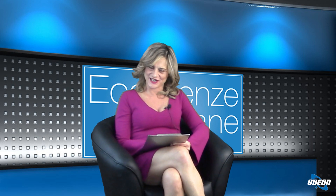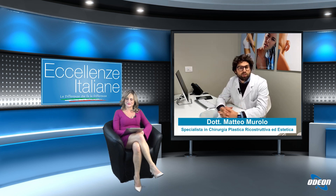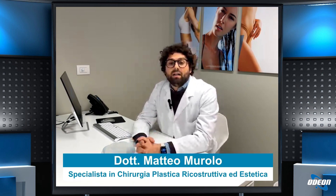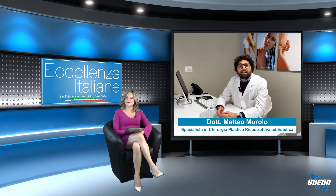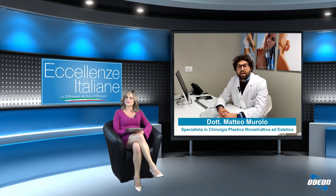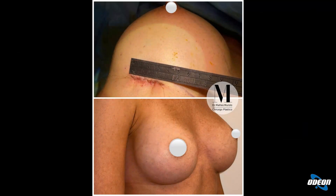Per quanto riguarda le cicatrici, dove vengono posizionate e saranno visibili? Ci sono due tecniche principali in mastoplastica additiva. La prima è l'incisione a livello dell'areola, nel margine inferiore, nascosta dal cambio di colore tra l'areola più scura e la pelle circostante più chiara. L'altro caso è il posizionamento della cicatrice a livello del solco sottomammario, dove viene completamente nascosta dal ridossarsi della mammella su di essa.